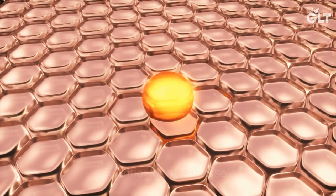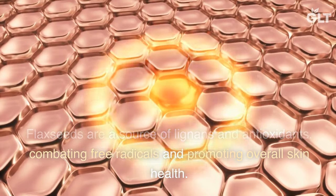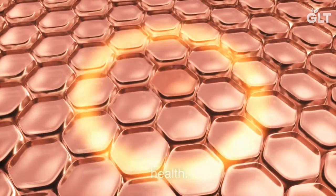5. Antioxidant Defense. Flax seeds are a source of lignans and antioxidants, combating free radicals and promoting overall skin health.